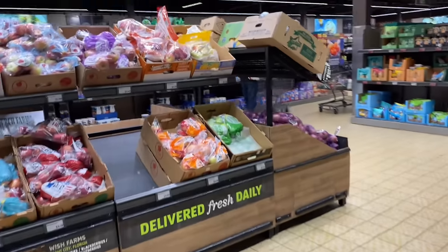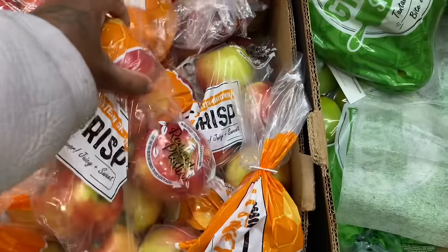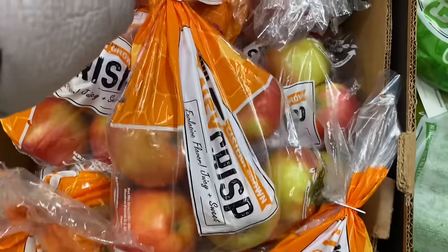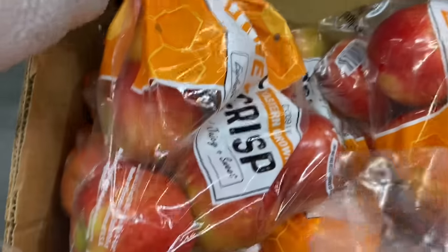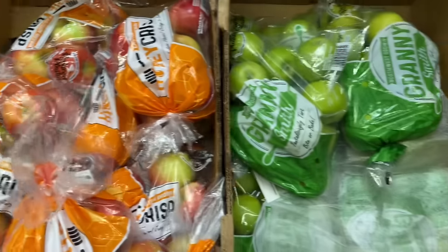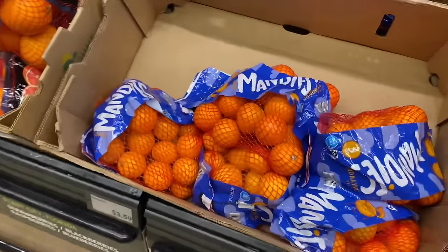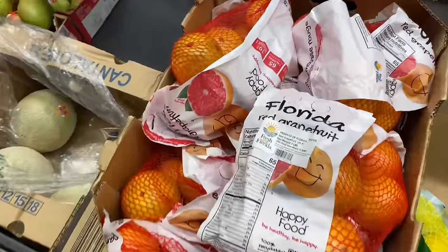And then they have apples and stuff over here — honey crisp apples. I usually don't like getting the apples that are in bags because some of them are good and then some aren't. So I'm going to pass on apples. They got green apples too. And then they got some oranges down here — some cutie oranges and the navel oranges. They got some lemons — their lemons are $3.89. They have some grapefruits.